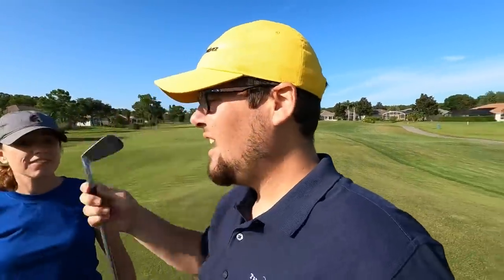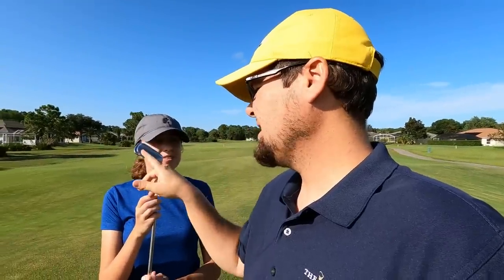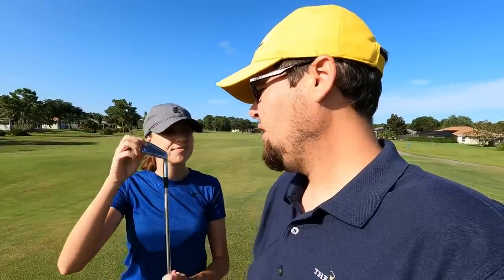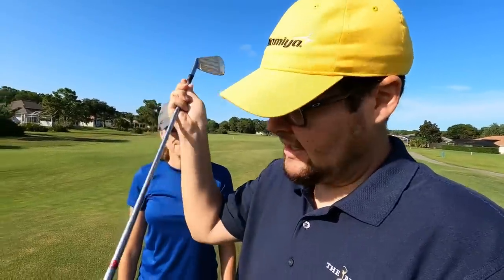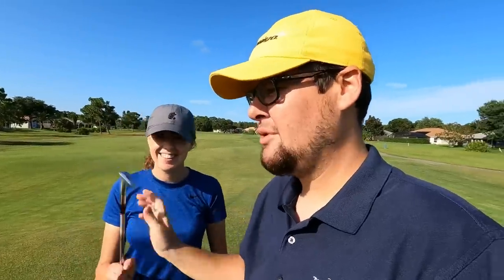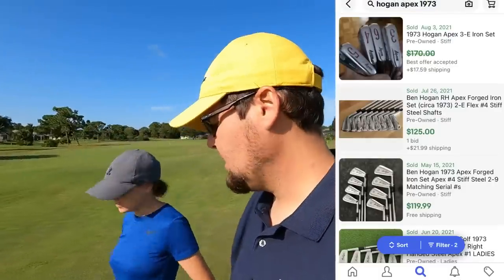Ashley's got about a pitch shot left with the nine iron of the Ben Hogans. I think these are the 1973 Apex blades — this one's nicknamed the Sunburst, it's got a little sunburst around the logo. All original grips and shafts, which is pretty cool. They go for about a hundred dollars on eBay but I didn't see any in this good a condition.